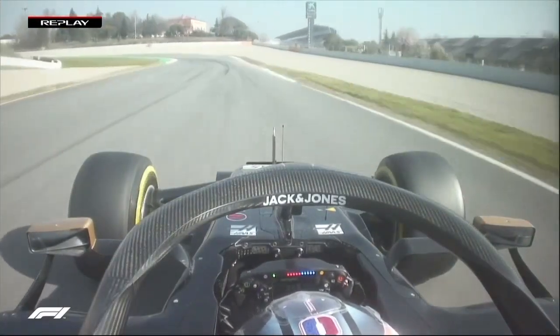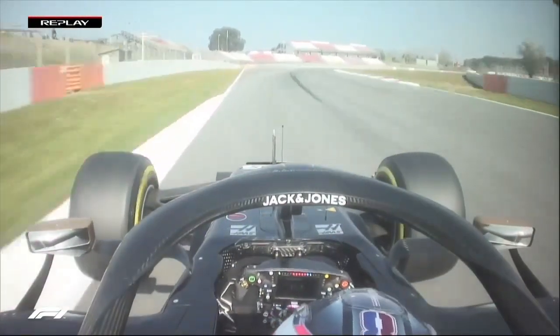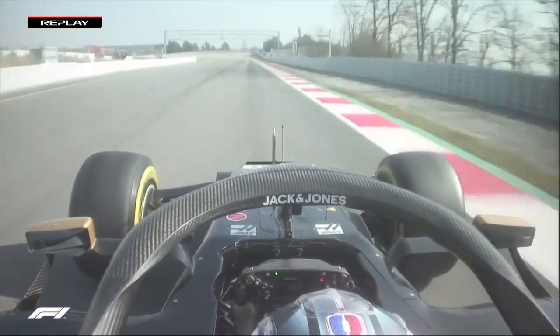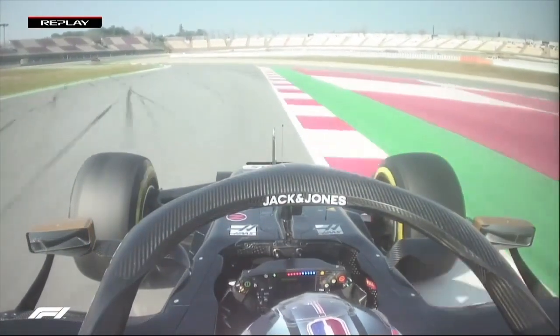It accelerates out perfectly as it goes into turn seven - always trying to kiss the curb on the inside, using more on the outside. He missed the apex in the first one. Lovely turn nine at the top of the hill, always using all the curb that you possibly can. Turn ten changed a little bit - used to go a little bit further, now it's a little bit shorter.